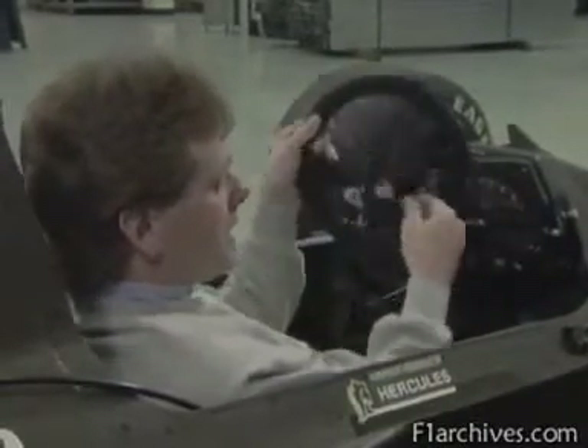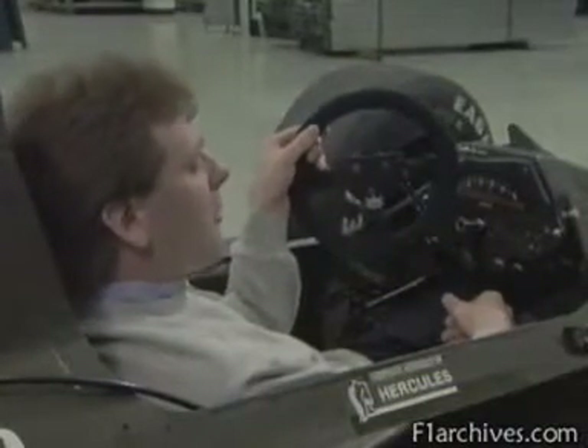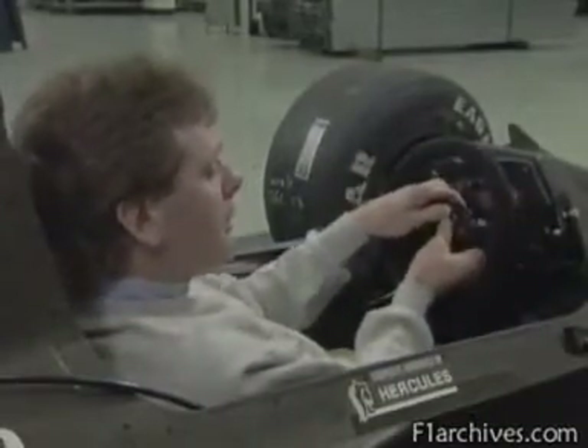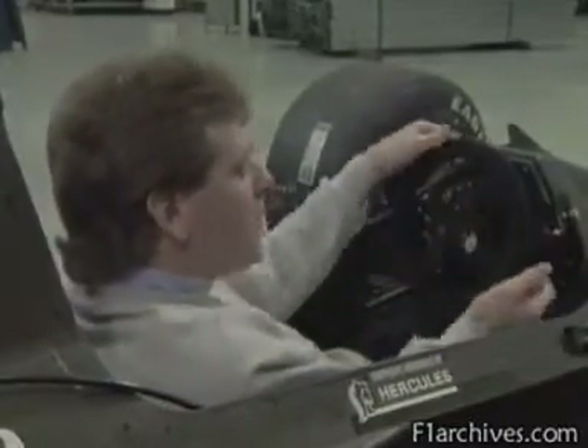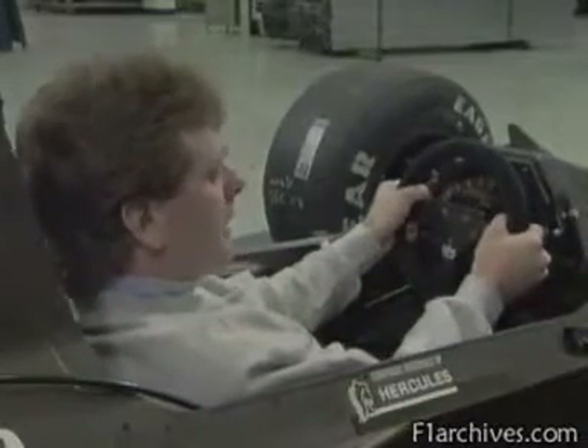Quick-release mechanisms are also needed to ease entry and exit. So if you see a driver throwing the steering wheel away from his crashed car, it didn't break — he's just getting out. Unlike driving on the road, it's impossible to feed the wheel through your hands, so it remains tightly held at the three o'clock, nine o'clock position.